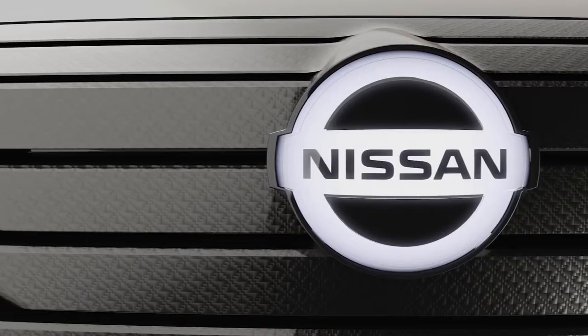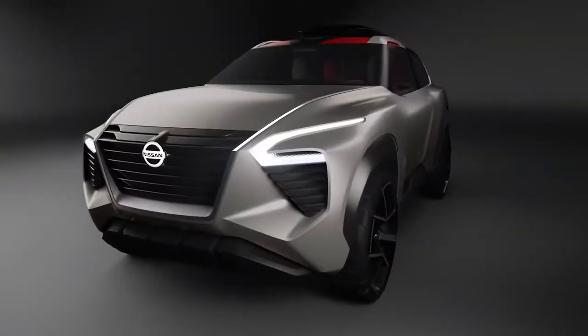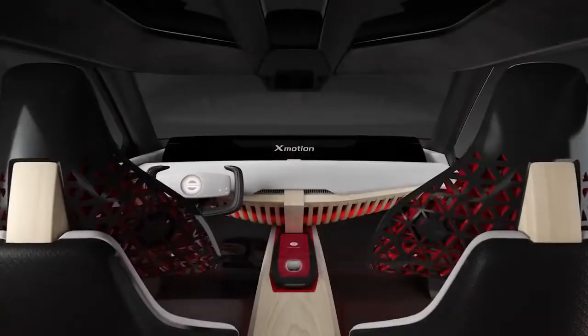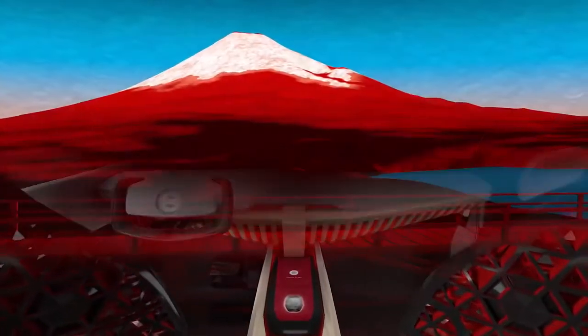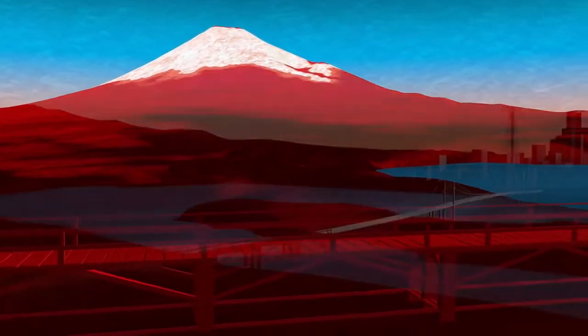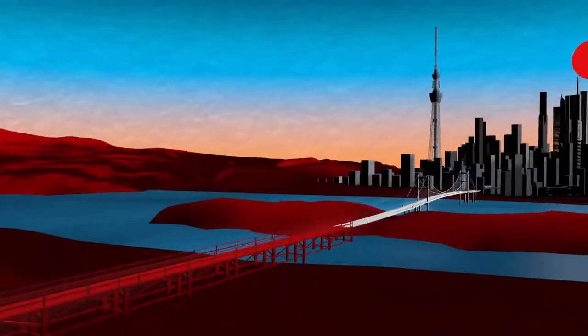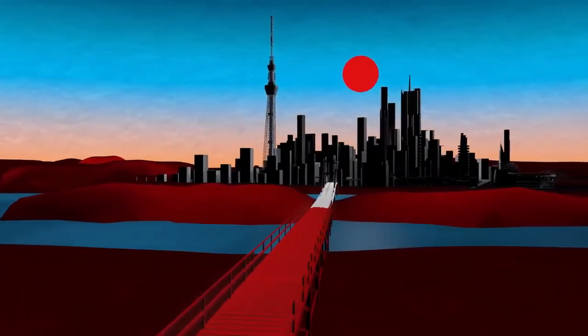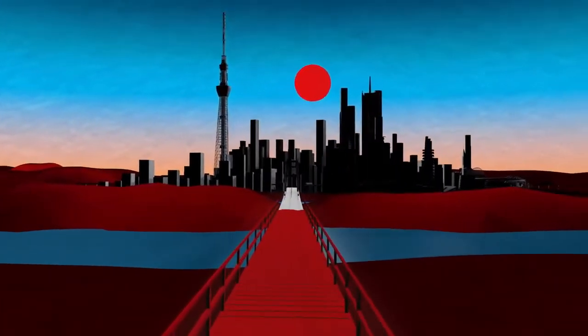Nissan CrossMotion is a concept car designed by looking deeply into our roots to explore what values we could bring to our future SUV customers. In Japanese culture, the old and new coexist. We wanted this car to be a bridge linking the past and future — strength and elegance, artisanship, and modern technology.